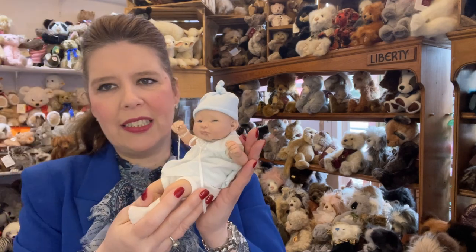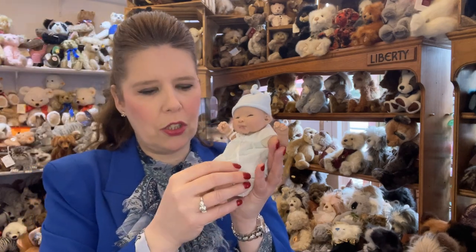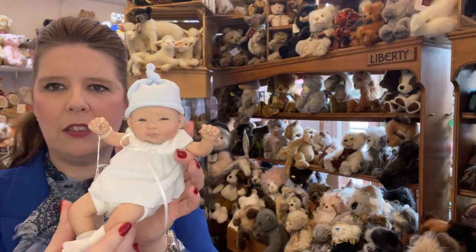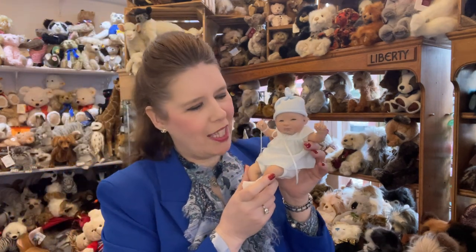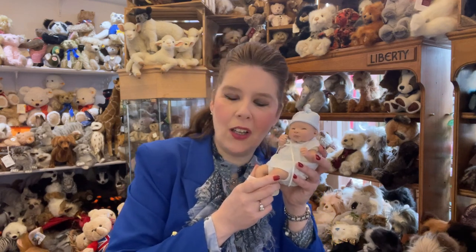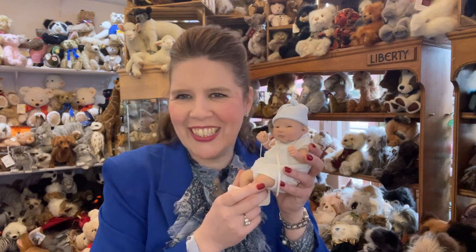It's also nice to keep them in their original costumes as they are just so fine and really suit the overall look of the dolls. That is Bianca, and all of these are available now in store or at maryshortle.com.